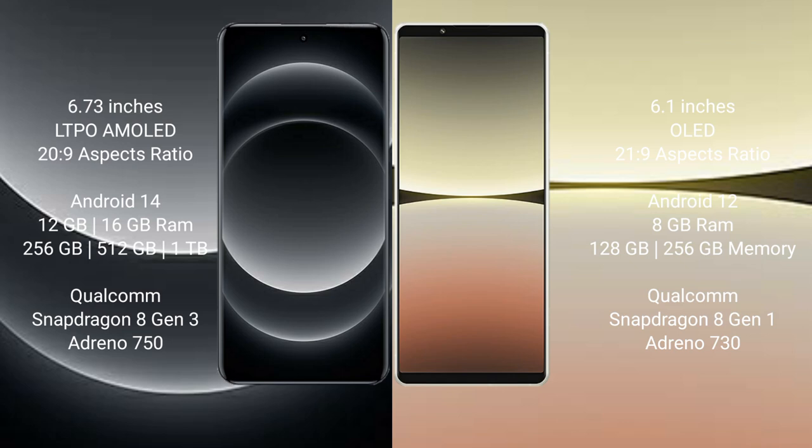Sony Xperia 5 Mark 4 comes with 8GB RAM and 128GB or 256GB internal storage, Qualcomm Snapdragon 8 Gen 1 processor, and GPU Adreno 730.